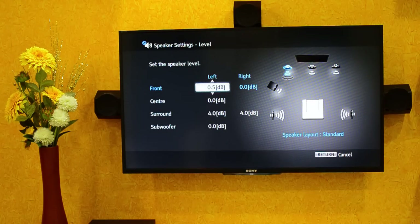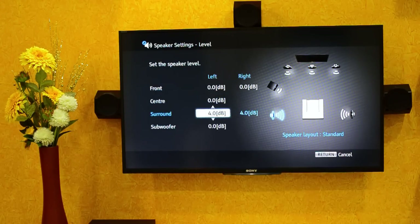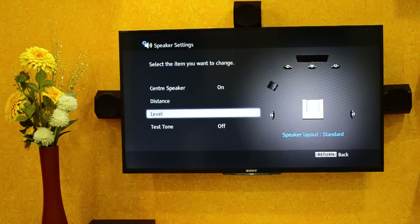Try to arrange the speakers in a 5.1 channel layout for a theater-like experience at home. I've already made a concealed connection for the surround speakers, so I just connected those wires to this home theater system and hid all the wires behind the TV.